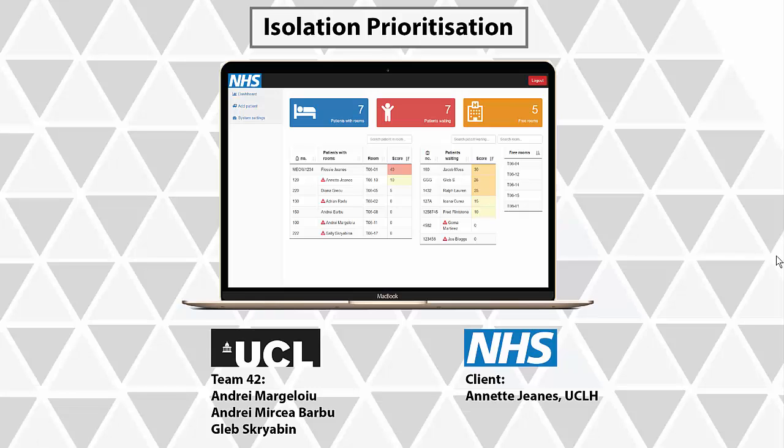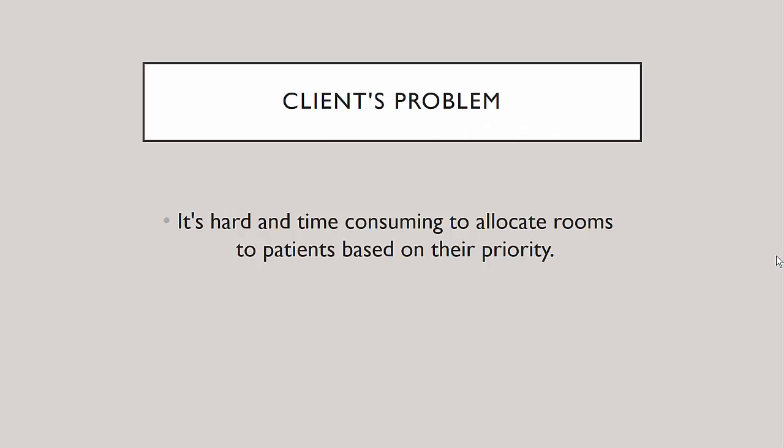Hello, my name is Andrei and I'm happy to show you what our team has achieved during the app project challenge. Let's start with the problem we try to solve. Our client is from the UCL hospital and her problem is to improve the efficiency in allocating rooms to the patients based on their priority.